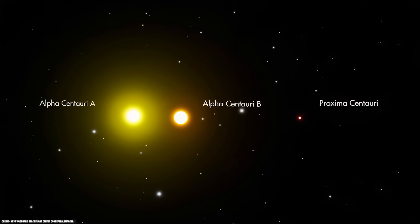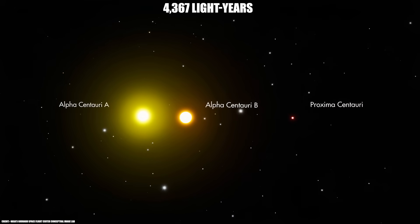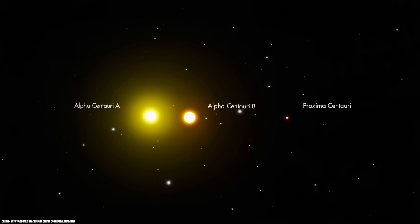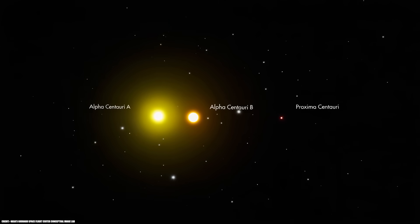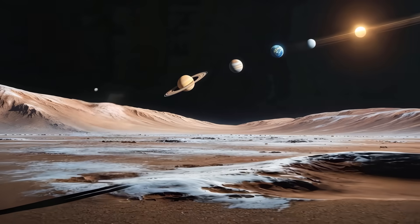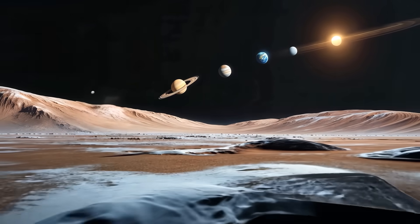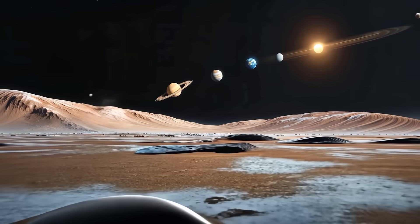This star system, the closest to ours, is approximately 4,367 light-years from the Sun. Pluto is one of the farthest bodies in the solar system. But does that mean that Pluto is much closer to Alpha Centauri than any other body? What would the closest stars look like if we were standing on Pluto's surface? In this video, we will answer that and other questions.